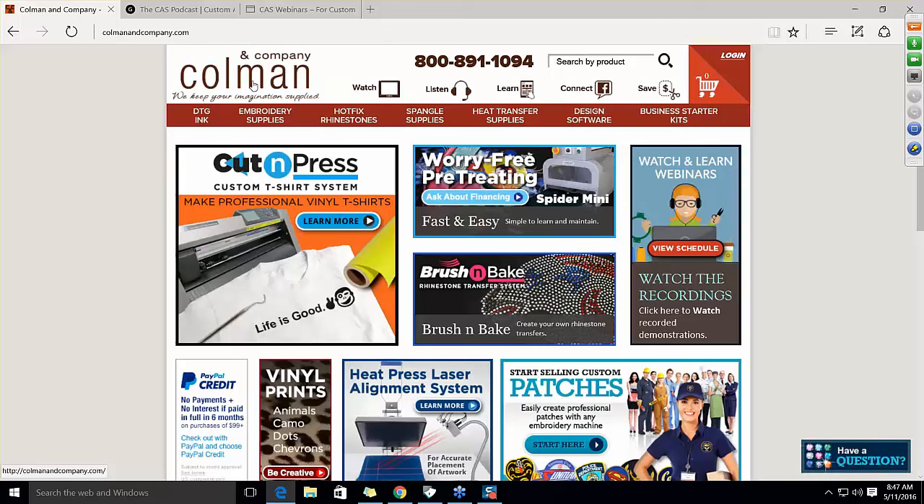We're doing vinyl systems, glitter, printed-type vinyls, heat presses, embroidery, embroidered patches, rhinestones, spangles, software — there are so many things that we carry. We're continually growing and changing with the market to help our customers succeed and start their businesses. Today specifically, we're going to talk about the Cut & Press custom t-shirt system.